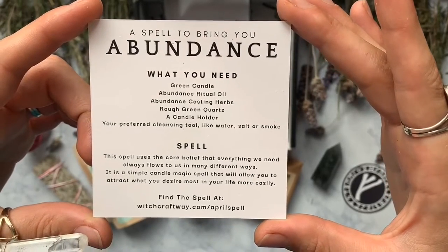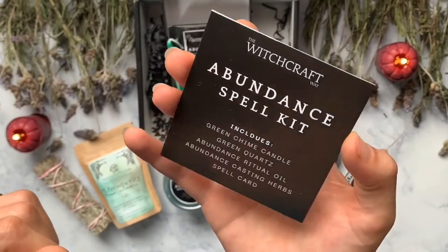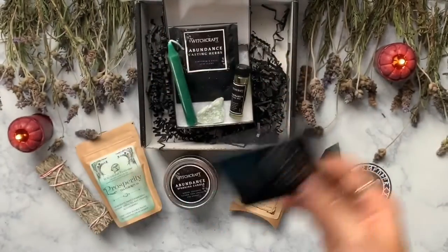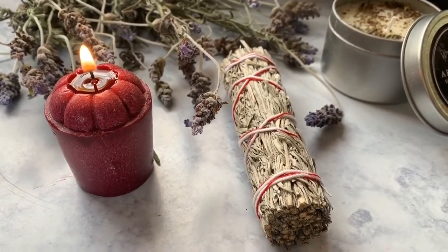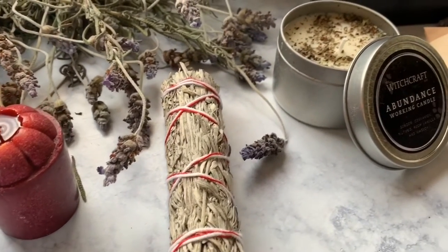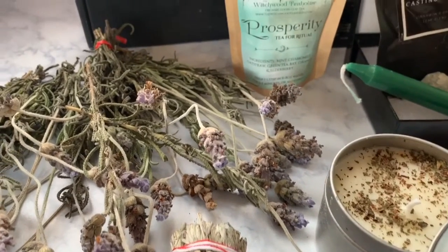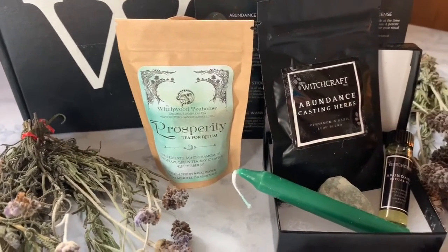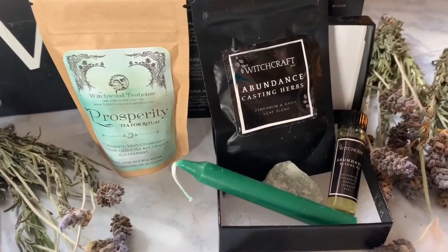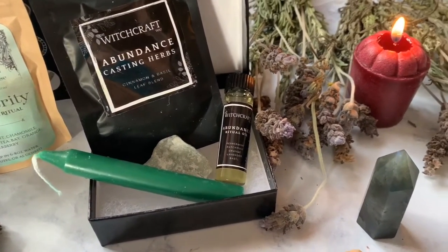The spell is actually on their website this month rather than on the back of the card — I guess it saves paper, but I really liked having the physical card so I could put it in my grimoire. There is a link if you want to check that out and use this spell at home. You don't need these exact things — you can use olive oil instead of the ritual oil, a lot of people already have basil and cinnamon at home, and you can use clear quartz for the stone. Witchcraft is all about using what you have on hand, so don't stress over anything like that.